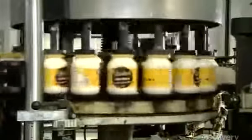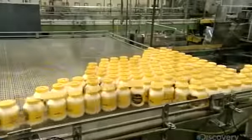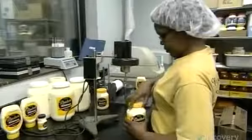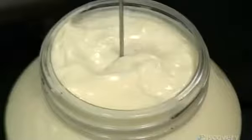The labeling machine glues on one end of a label, spins the jar to wrap the label around, then glues down the other end. The quality control lab also performs some post-production spot checks. In this test, technicians use a machine called a viscometer to measure the product's consistency.